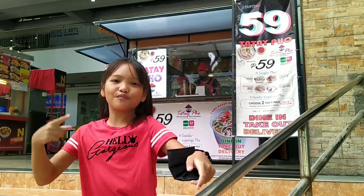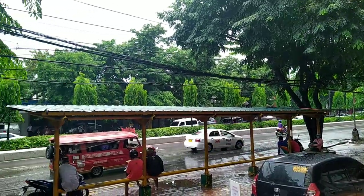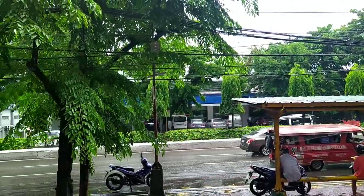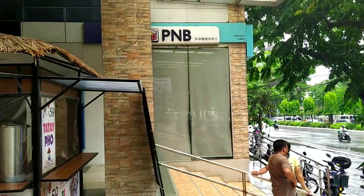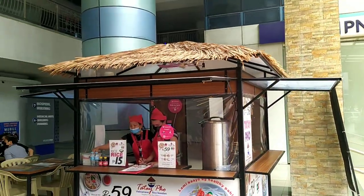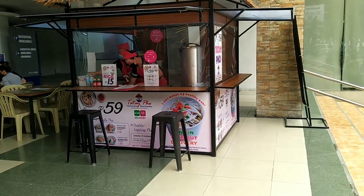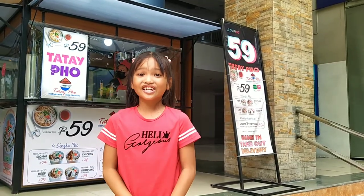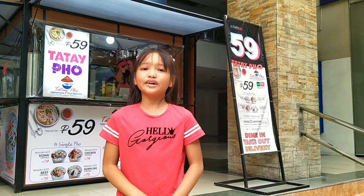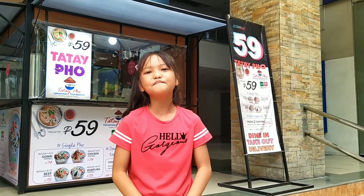Guys, we're going to visit the 15th branch of Tatay Puso! Tatay Puso is located at Abo One Building, and when you're fully there, you'll see them building it up!